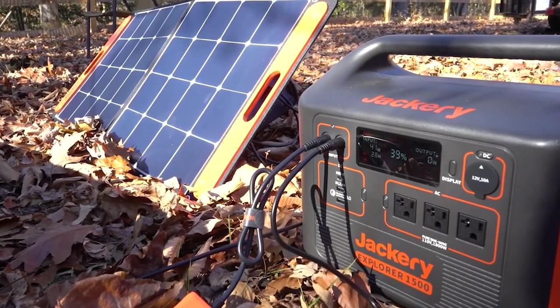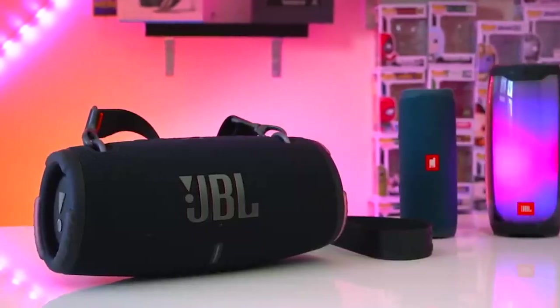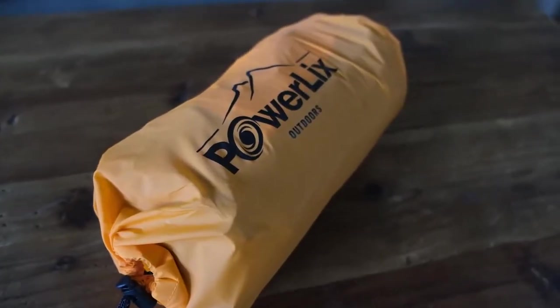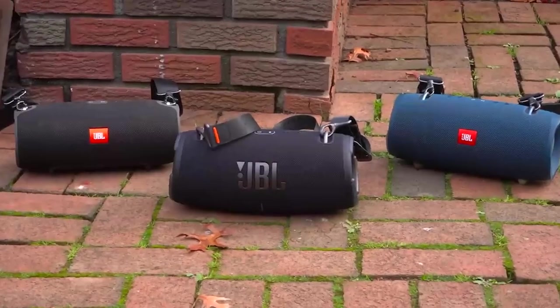Hey, what's up fellow adventurers? Are you tired of packing the same old camping gear every time you go on a trip? Do you wish you had some cool gadgets that could make your camping experience even more fun and convenient? Well, you're in luck because today we're gonna show you the 10 best camping gadgets that will revolutionize your next trip.